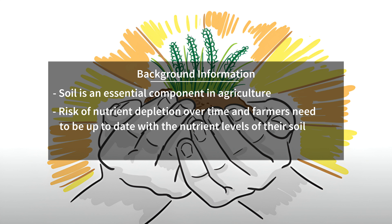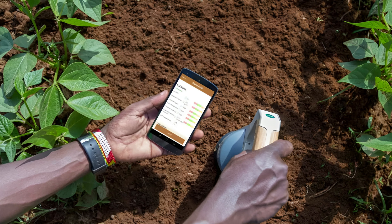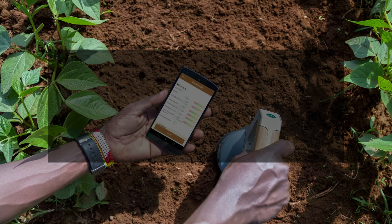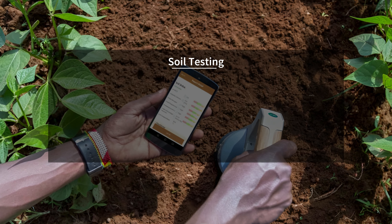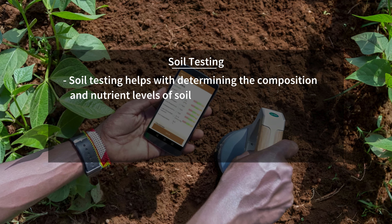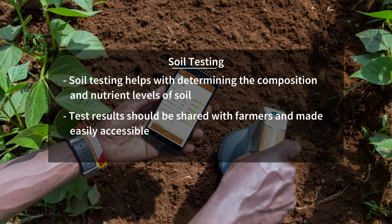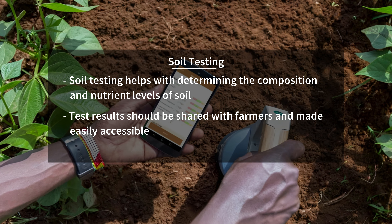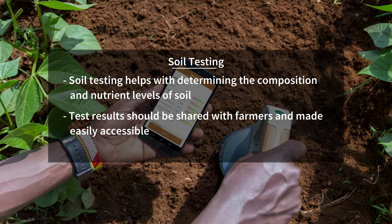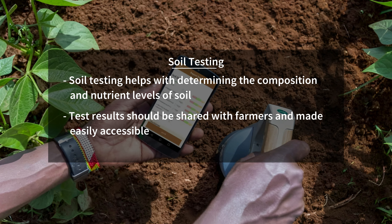To add nutrients at the correct time and in the correct amounts, soil testing is the most effective way for farmers to keep up with the composition and nutrient levels of their soil. Farmers therefore need a simple and affordable tool to conduct soil tests and receive tailored recommendations. An integrated system that can store details of farmers' fields and agronomic advice from the soil analysis is needed.